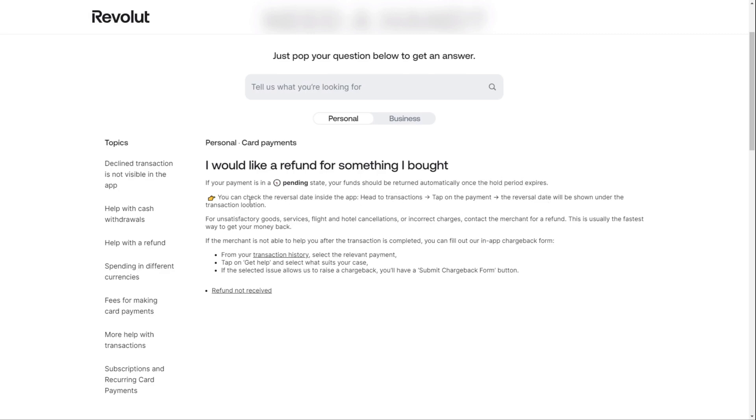For issues like incorrect charges or cancellation, contacting the merchant directly is usually the fastest way to get a refund. If the merchant can't help, open the Revolut app, go to your transaction history, select the payment and tap get help. If eligible, you'll see a submit chargeback form button.